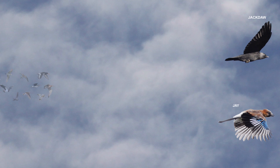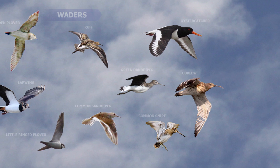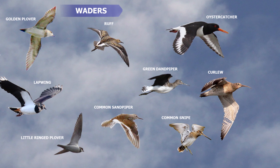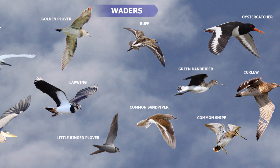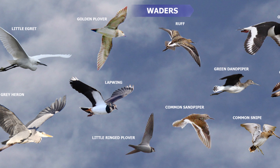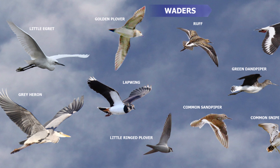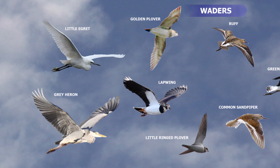Waders form a large group and as their name suggests spend much of their time on mud flats or in shallow water. Depending on the length of their legs and bills each species searches for food in slightly different parts of the water's edge. The Lapwing and other plovers with their short bills search the mud edges. Sandpipers occupy the shallow mud areas, and the Greenshank, Curlew and Snipe with their long bills probe the deeper mud areas. The Oystercatcher, Egret and Heron with their long legs prefer to stalk the shallow water. With their longish pointed wings they are all elegant and strong flyers, many migrating quite long distances to their summer breeding grounds.